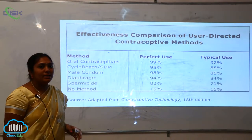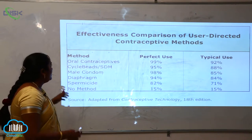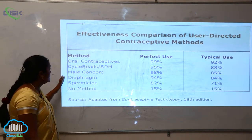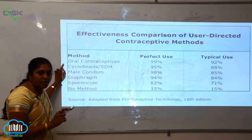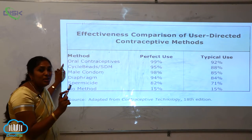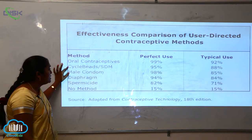What are the effectiveness comparisons of user-directed contraceptive methods? If we look at different contraceptive methods, oral contraceptives have a perfect usage of 99%, whereas the typical use is only 92%.